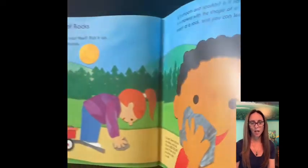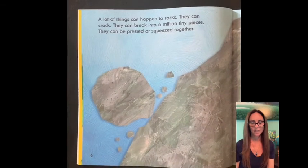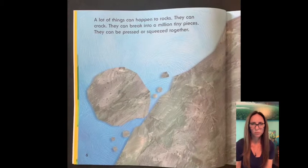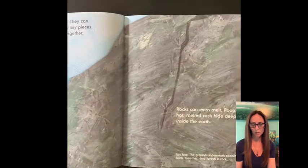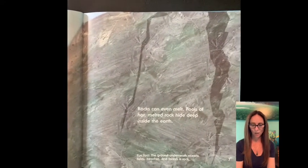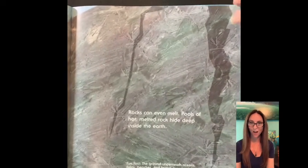A lot of things can happen to rocks. They can crack. They can break into a million tiny pieces. They can be pressed or squeezed together. Rocks can even melt. Pools of hot melted rock hide deep inside the earth. The ground underneath oceans, fields, beaches, and forests is rock.